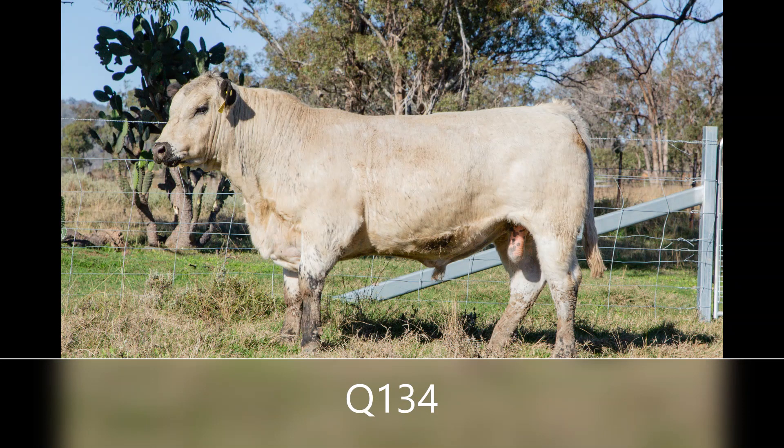Next we have Q134, also by the Ulysses sire, but out of a new dam family — the Loretta 5X cow family from the Peatma herd in Ontario. A tried and tested dam family, but with outcross genetics this bull has to offer. He displays a long body while maintaining that thick Speckle Park shape.